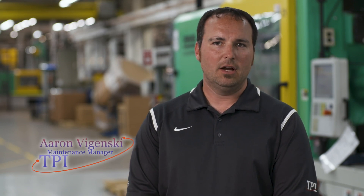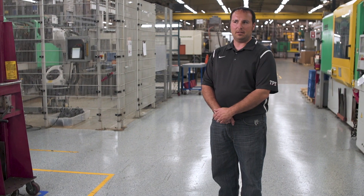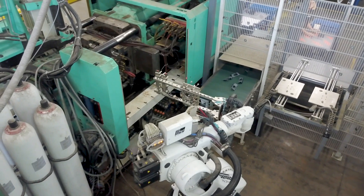I enjoy working at TPI because we're constantly investing in new two-shot technology, new automation and robotic cells, and it gives me the opportunity to learn new things every day.